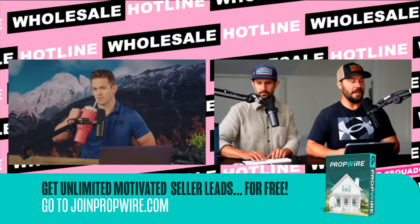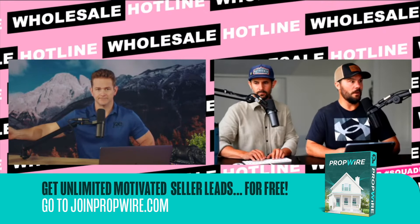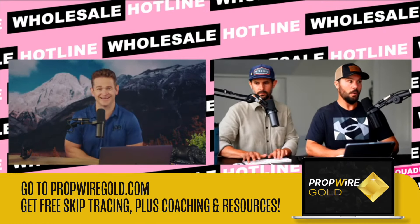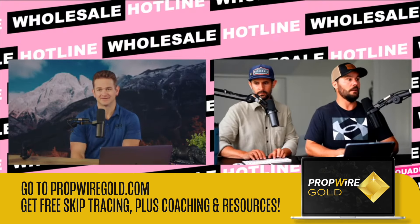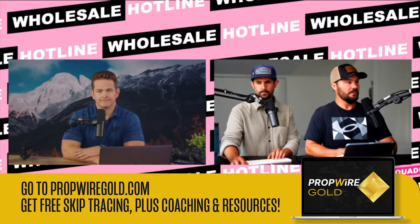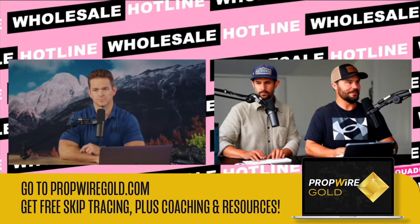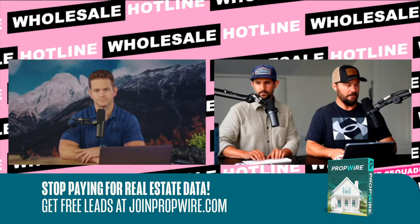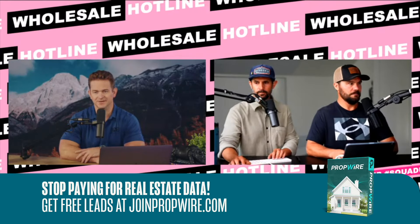I'm not a big fan of high-volume flipping as a business model — that's brain damage. But I love wholesaling to those guys. Let them run their operation doing 50 to 80 flips a year, and we'll just wholesale to them — they're great buyers. That's a tough model to do well, and if they were to redo it, they would go into wholesaling.